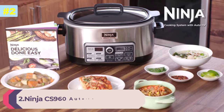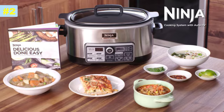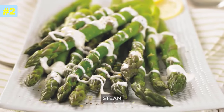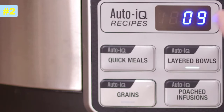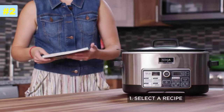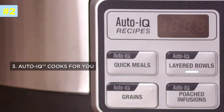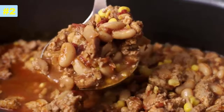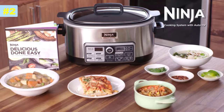Meet Ninja's first cooking system with AutoIQ technology. Now you get four manual cooking modes — slow cook, stovetop, bake, and steam — as well as four AutoIQ cooking modes. Our AutoIQ technology has over 80 pre-programmed recipes, so all you have to do is select a recipe, add your ingredients, and let AutoIQ do the work. You can make anything from a hearty chili to light steamed veggies or even a decadent cake, all in one easy-to-clean pot.